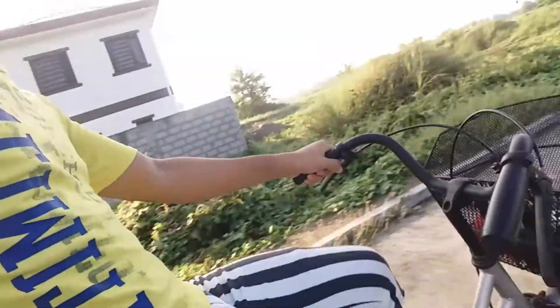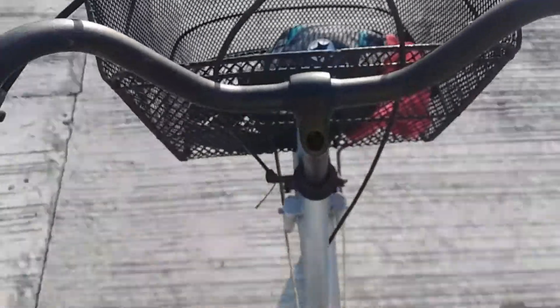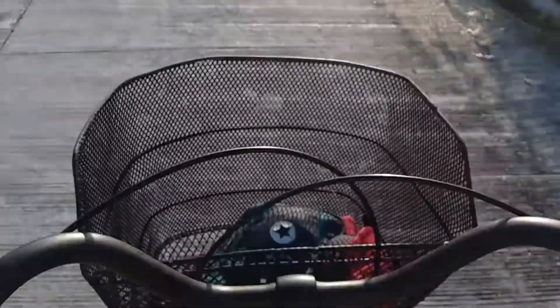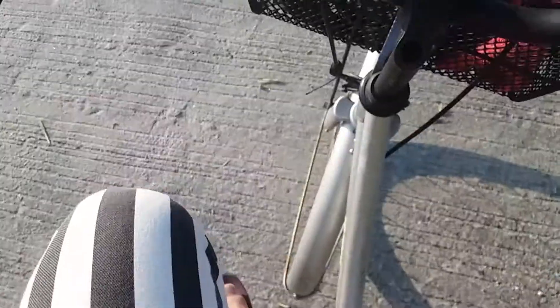Let's try this. I hope it doesn't fall. There we go. Look, Ma — one hand. I can't do no hands; I'm a loser. It's a really quiet neighborhood, so quiet.